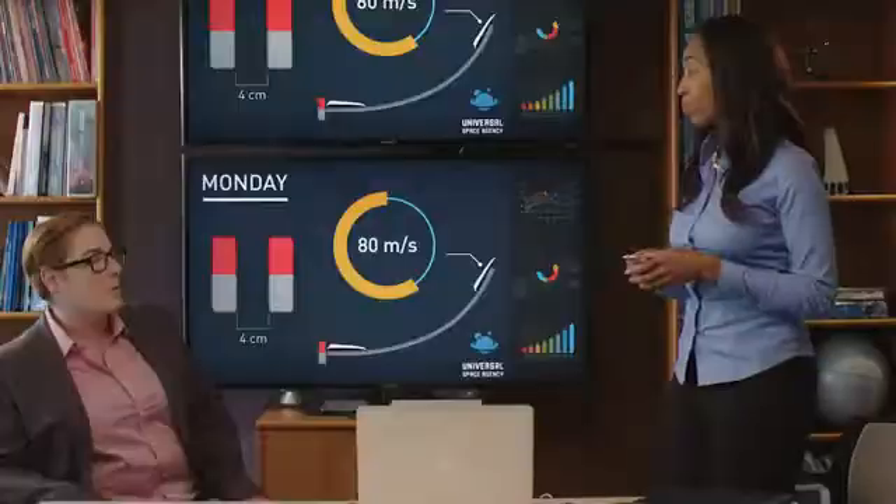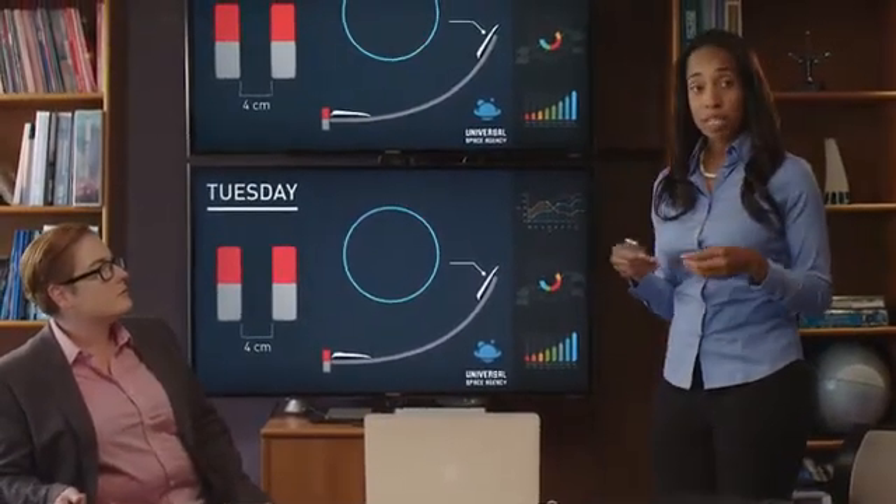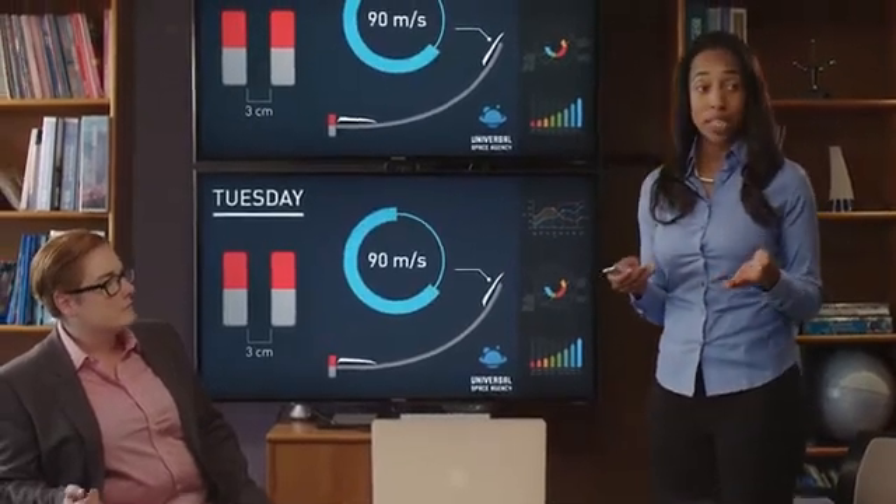That's too slow. And what about Tuesday's test launch? On Tuesday, we tried moving the magnets one centimeter closer together, which increased the launch speed to 90 meters per second — 10 meters per second faster. That was closer to our goal.